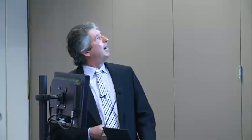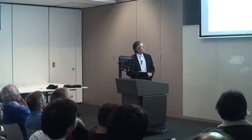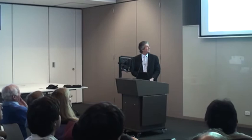Both the Stanford high-efficiency structure and the HIT cell use N-type wafers. The previous roadmap edition foresaw up to 50% of the monocrystalline market being N-type wafers by 2020, with a much smaller fraction for multi-crystalline material. Surprisingly, the latest version has become even more bullish, taking it up to 65% N-type by 2020 for mono material. This is consistent with implementing the HIT cell and the SunPower cell, which they see as having a large share of the future market.